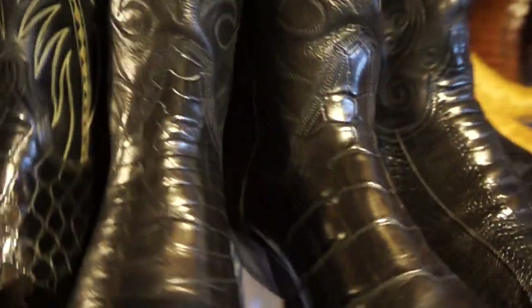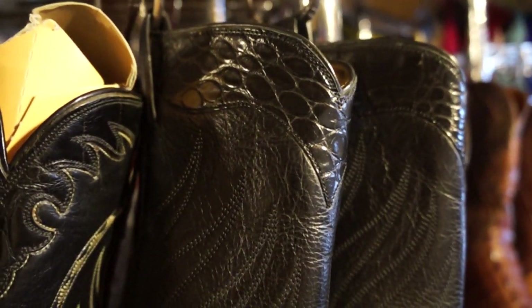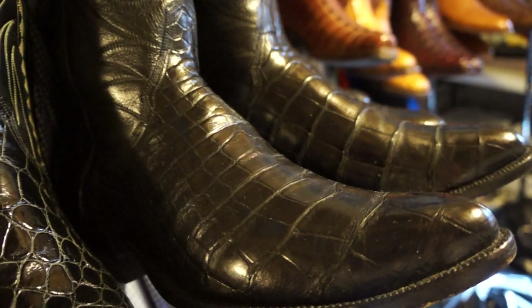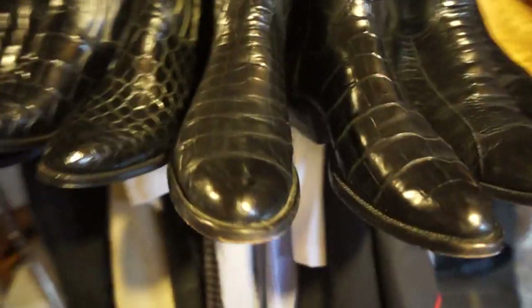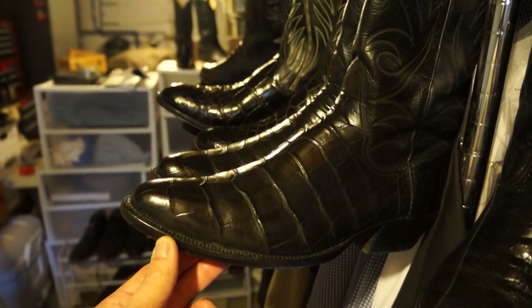Next to it are one of my favorite boots — again alligator belly, made by Jones Boot Company out of Harper, Texas. You can see they did a nice job of putting alligator up the top of the shaft, and I just love the big gator scales that come out on this pair. Just a beautiful boot and one of my favorites.